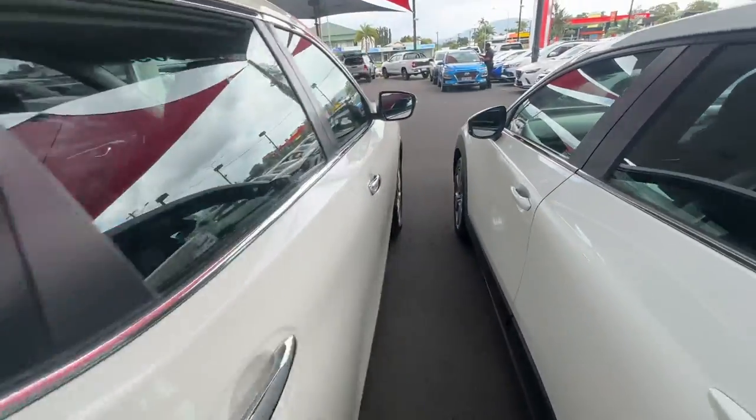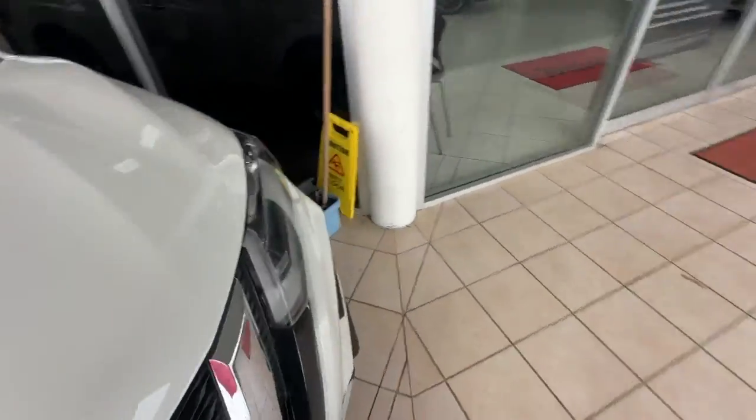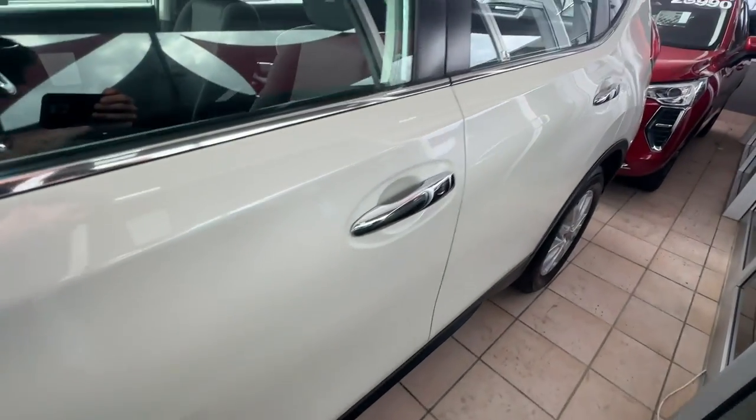I'll just show you around the other side as well. Two keys — you've got both the genuine keys. And just down the passenger side here as well.